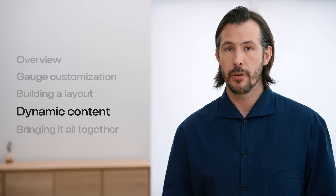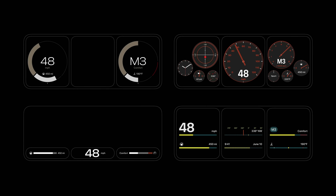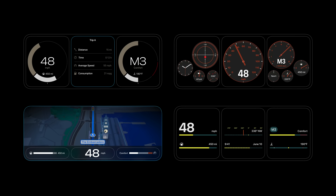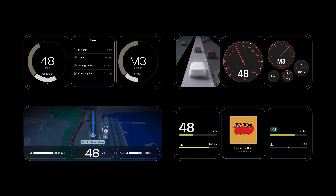No matter the layout or design you land on, the system will always have a reserved space for what we call dynamic content. Some layouts can be configured to feature this content at all times as a permanent part of their design — for example, a regular-sized content area for a trip computer, or a large content component to hero the map paired with compact instrumentation. Others might prefer to utilize the full display for instrumentation, but even then, dynamic content can be stacked behind non-critical gauge elements.